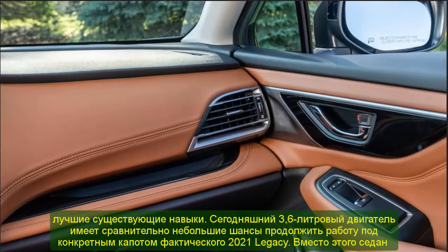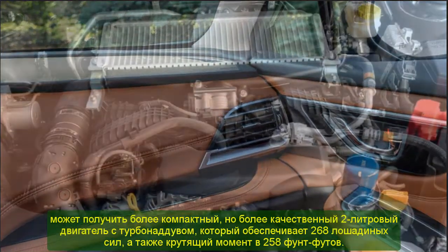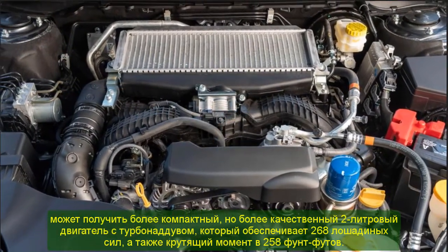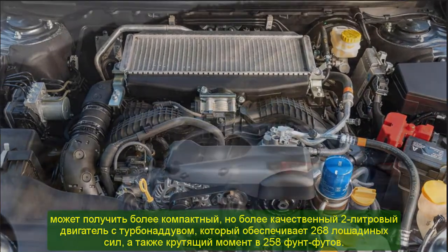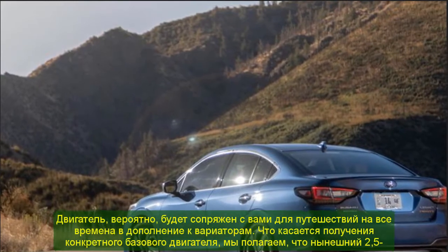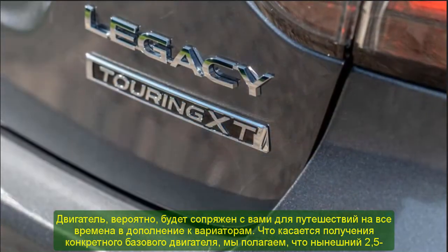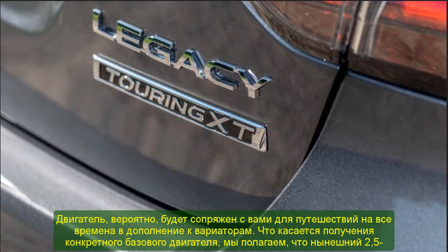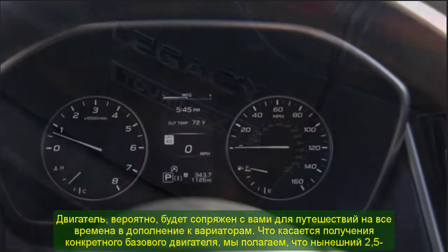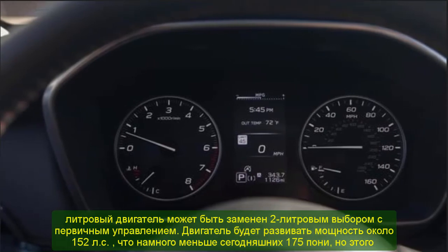2021 Subaru Legacy Turbo Driving. For the engine, it is anticipated to feature the FB25 2.5-liter with direct injection and start-stop, along with cylinder deactivation from the new Forester, and a 2.4-liter turbo sourced from the Ascent 3-row SUV. Rumors forecast that power will be paired with an upgraded CVT transmission and standard all-wheel drive. These engines can provide impressive driving performance for sedan enthusiasts.